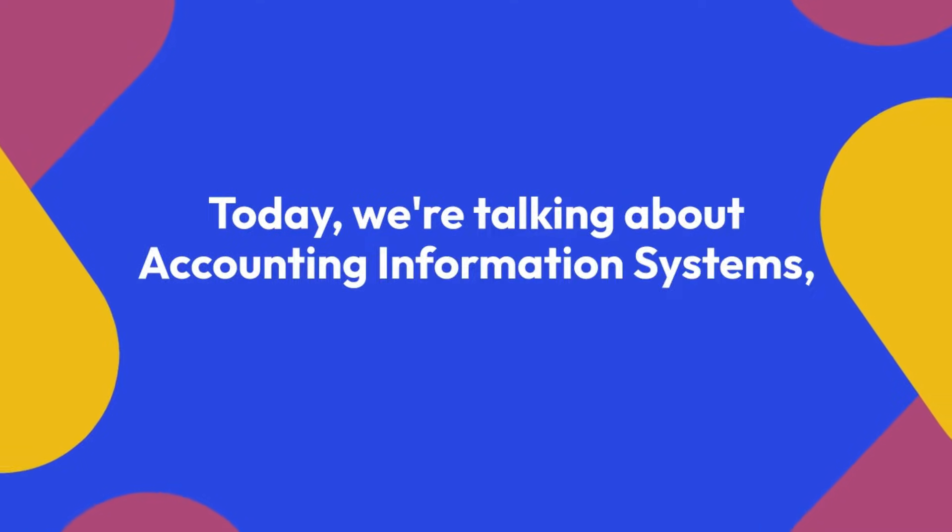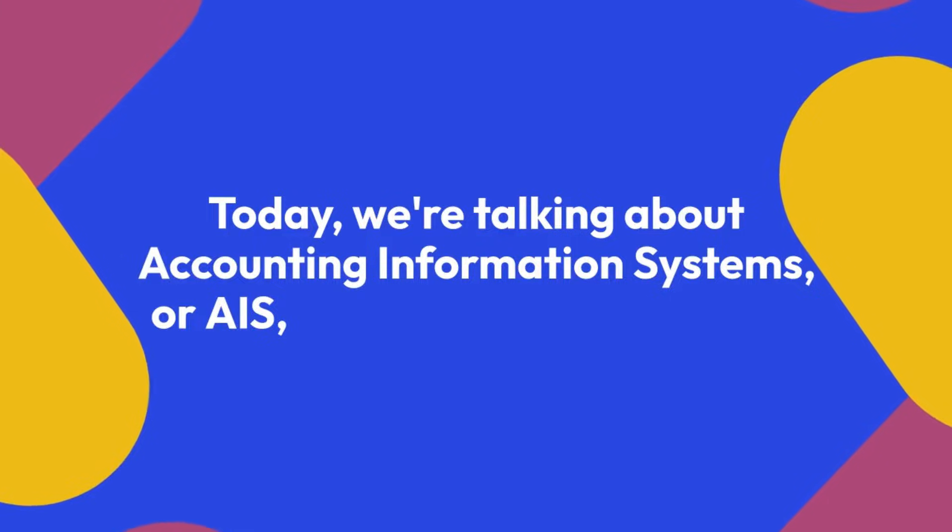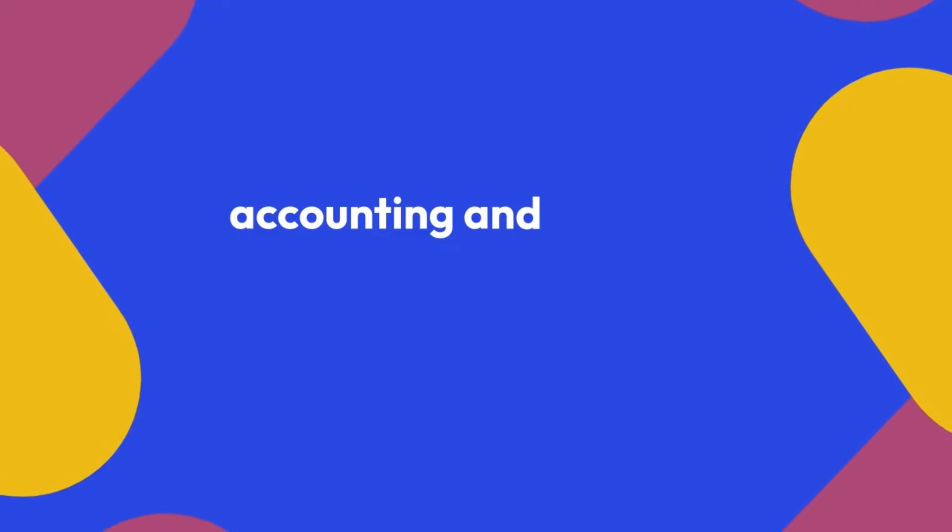Welcome to ACVOCAB. Today, we're talking about accounting information systems, or AIS, a critical tool for modern accounting and business operations. Let's dive in.